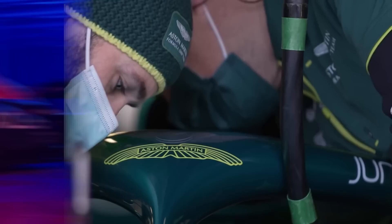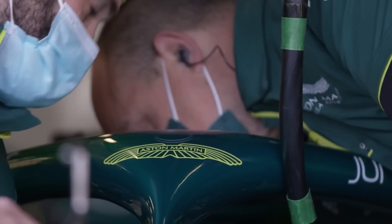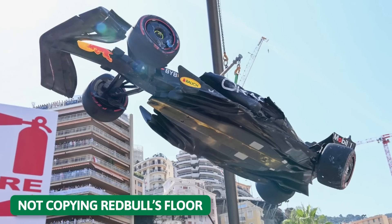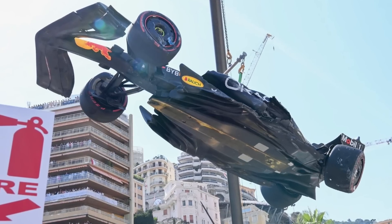Join us as we go through Aston Martin's latest development upgrades and why the Silverstone-based team is not going to copy Red Bull's floor — the most integral part of downforce generation.